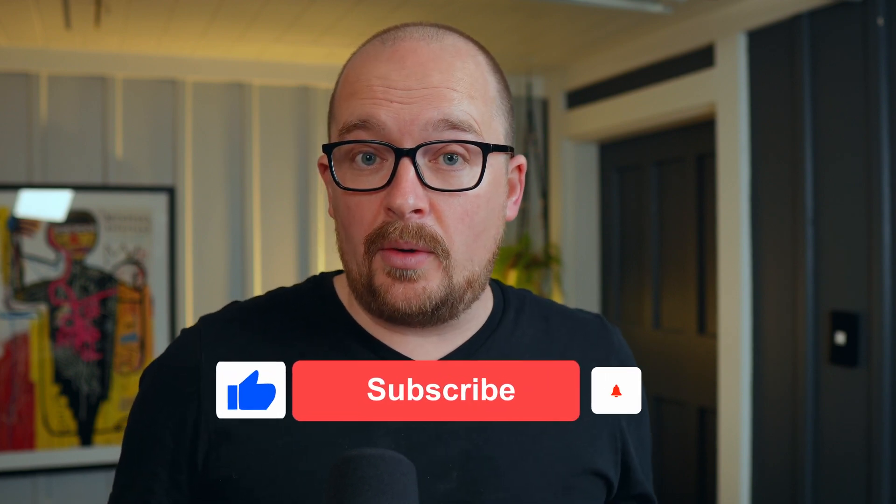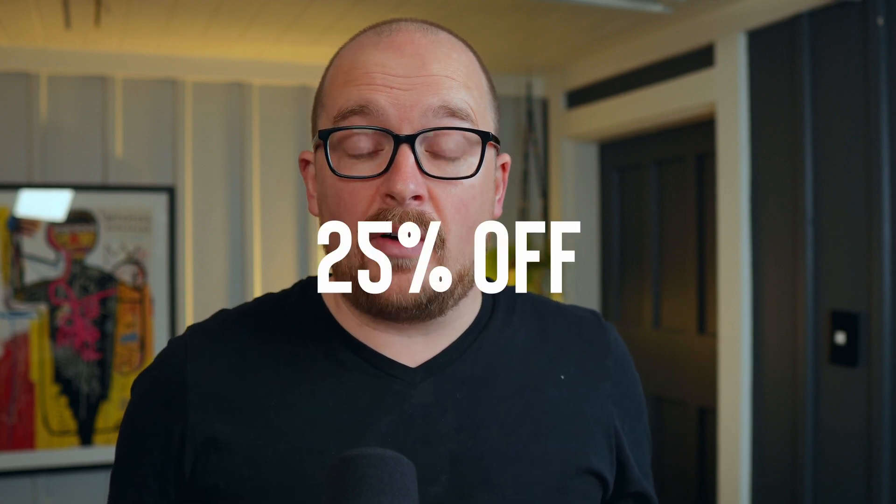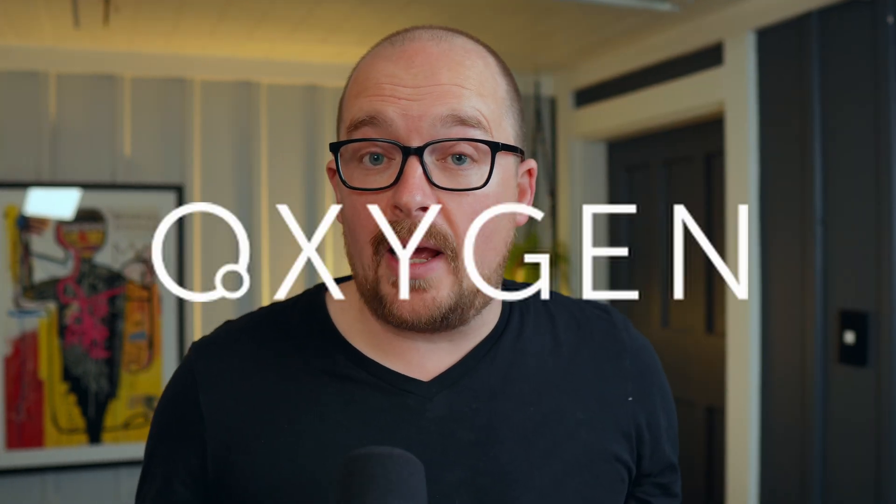If you're going to dip your toe into the world of WordPress, I highly recommend Cloudways — there's a discount code in the description for 25% off your first two months. So, the three page builders we're going to look at are Breakdance, Oxygen, and Bricks.